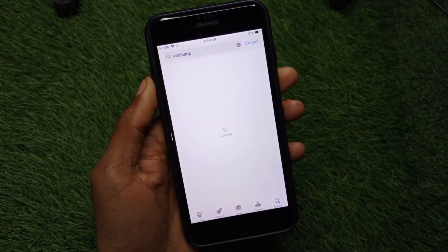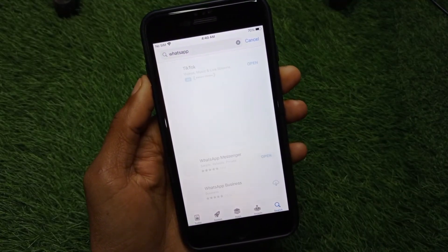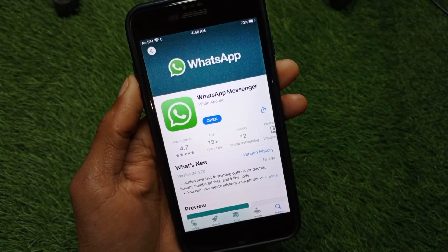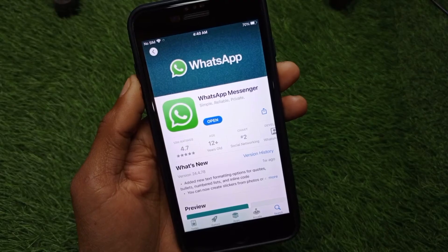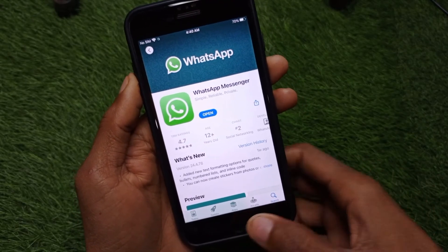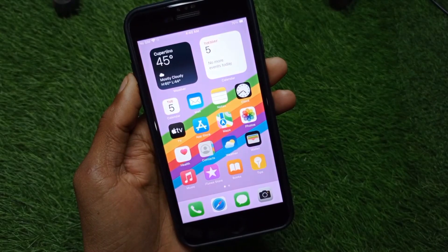After searching, open WhatsApp and check for an update. If you have not updated your app, simply update it. After doing the update, go back — after doing all these methods, your problem should be fixed.